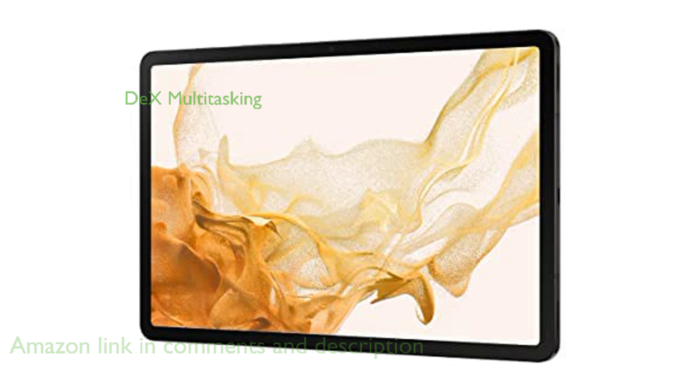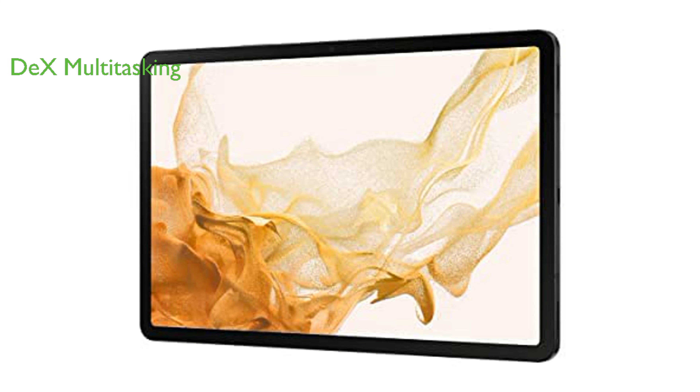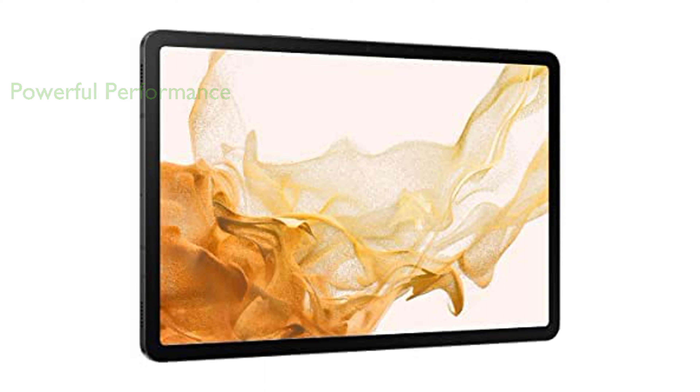The tablet is enhanced with DeX Multitasking and Microsoft 365 integration, offering PC-like productivity on the go. The Samsung Galaxy Tab S8 features a powerful Qualcomm Snapdragon chipset, super-fast Wi-Fi 6E, and an all-day battery, making it perfect for work, streaming, or gaming.